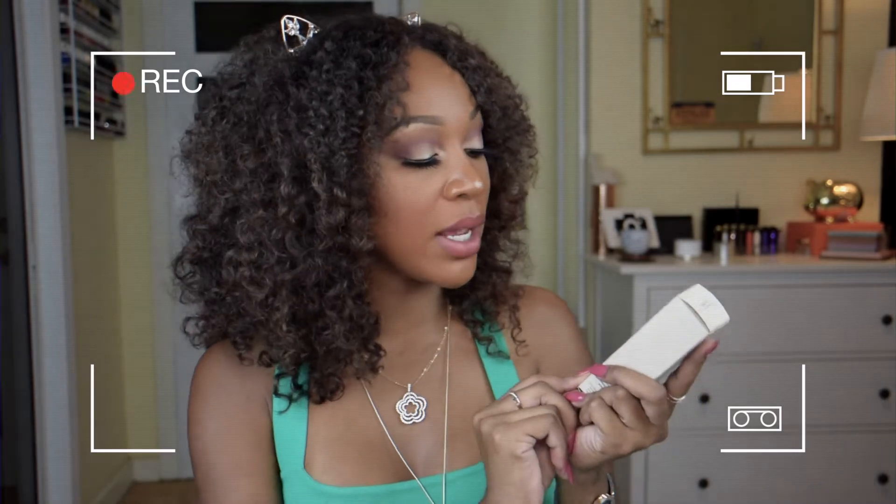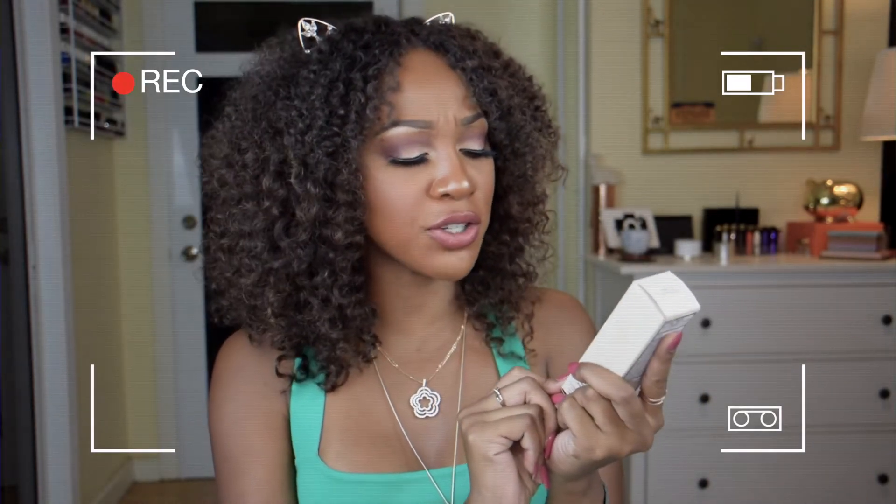Hey guys, here is Stephanie Jones. I'm back with another foundation review. Today we're doing the Burberry Cashmere Long-Lasting Flawless Soft Matte Finish.